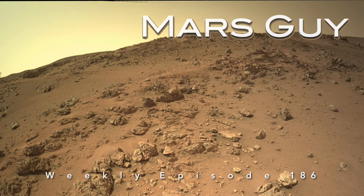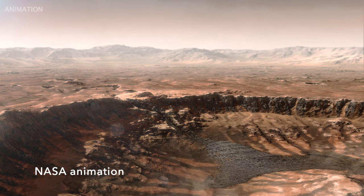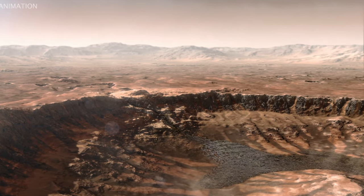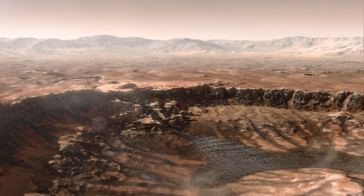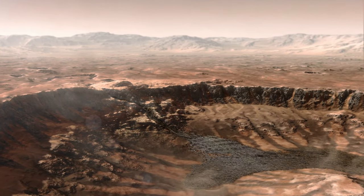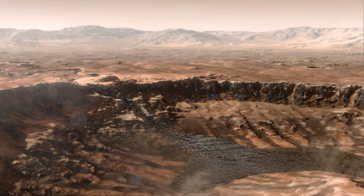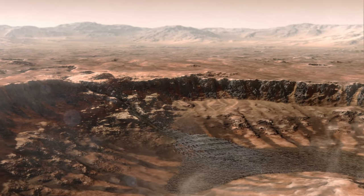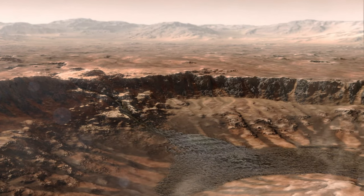On this episode of Mars Guy: the Jezero crater served as a container for water that flowed in through Neretva Vallis a few billion years ago, forming a lake and delta fan deposits that Perseverance ultimately would explore. This watery activity happened well after the crater itself formed in a cataclysmic impact event nearly four billion years ago.